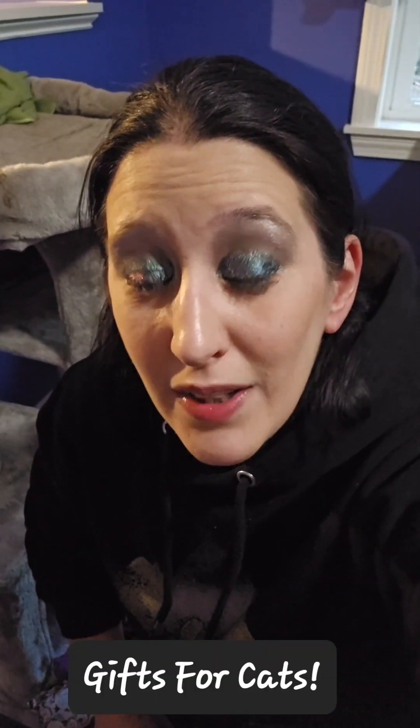If you're like me, it's always hard to come up with great gift ideas for your cats, so I'm going to help you by recommending the items that my cats actually enjoy and use on a daily basis.